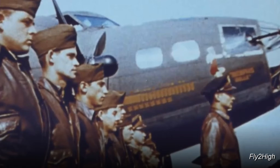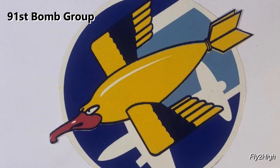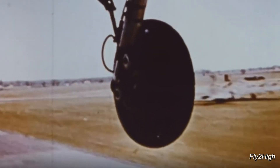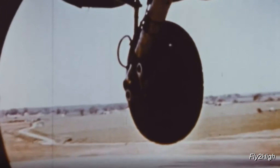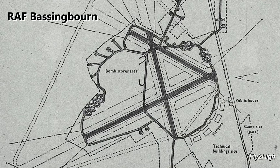Less than two months later, in September of 1942, the new airplane and crew touched down in Bangor, Maine and became part of the 91st Bombardment Group. Wasting little time, the group flew to Britain in late September, reaching their permanent base at RAF Passingborne, England on 14 October 1942.